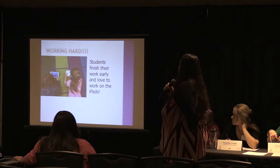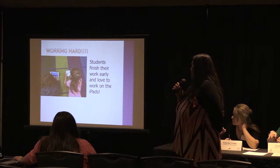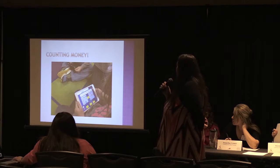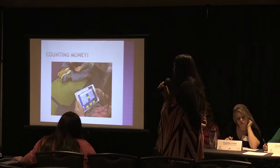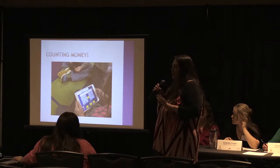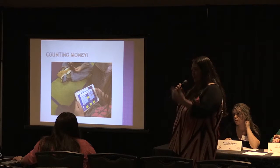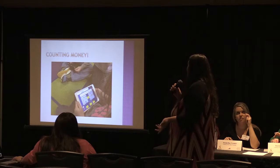Here's a picture of some of my students that are working hard. They finish their work early and they always want to go to the iPads. We have a counting money app, and that's something that one little girl — that's the only thing she wants to do. You can give her any amount and she can count the money and give you the correct change back, which I thought was great for first grade.